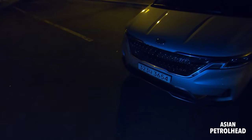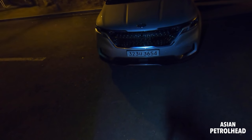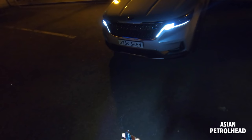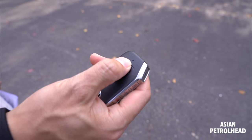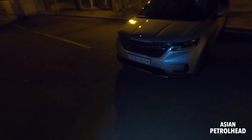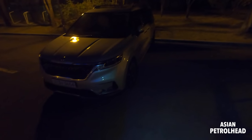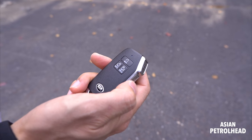Let me just show you the key. Just like recent Kia car keys, you can lock the car, open, hold for the trunk, hold for the panic, and you can start the car remotely, like this. And if you have your smartphone app, you can do that too. You can open the swing door one by one like this — oh, that was the other side.